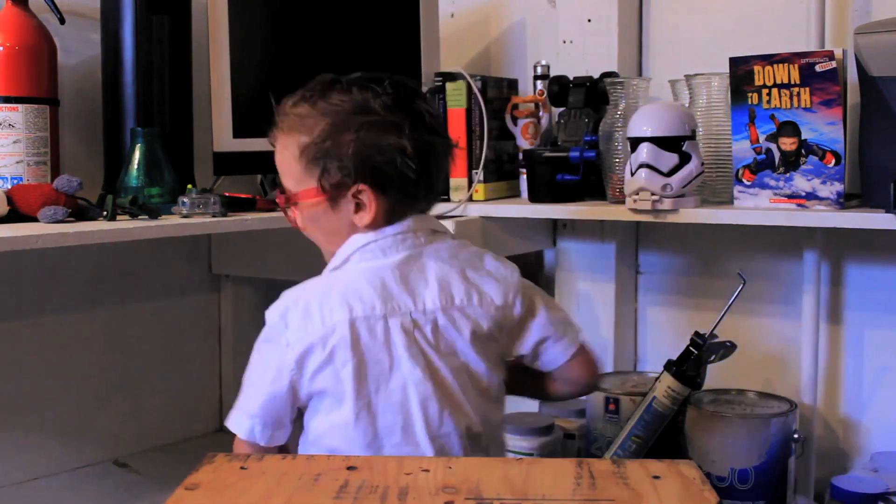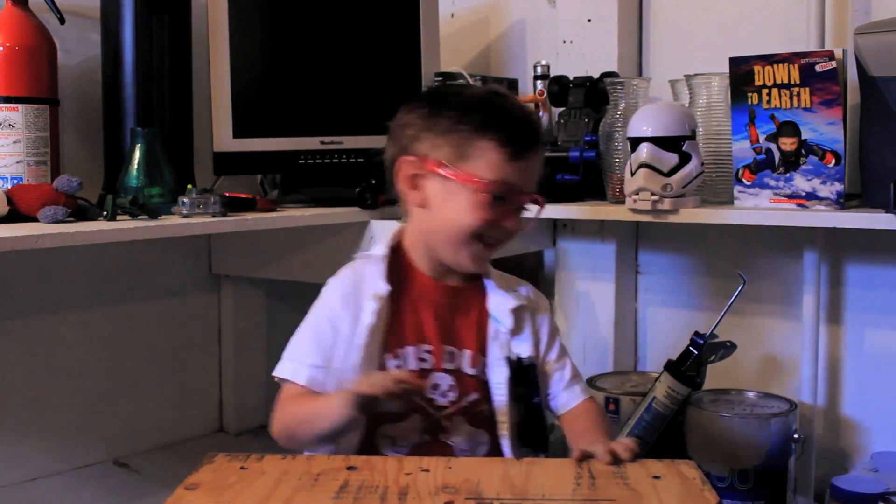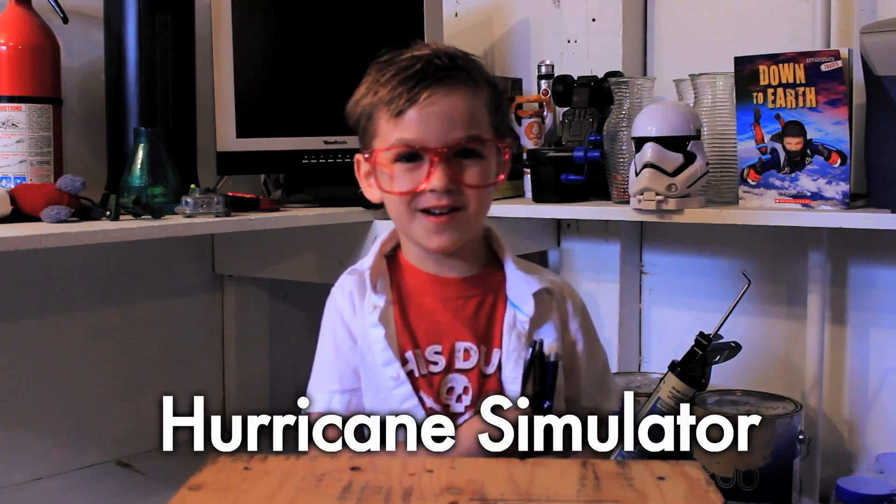Pretending to be a hurricane. I got to check out a hurricane simulator, which simulates the winds of a category one hurricane. Check it out.